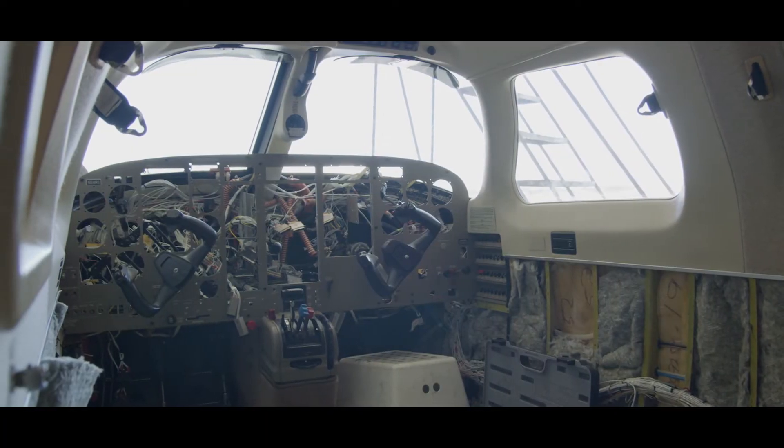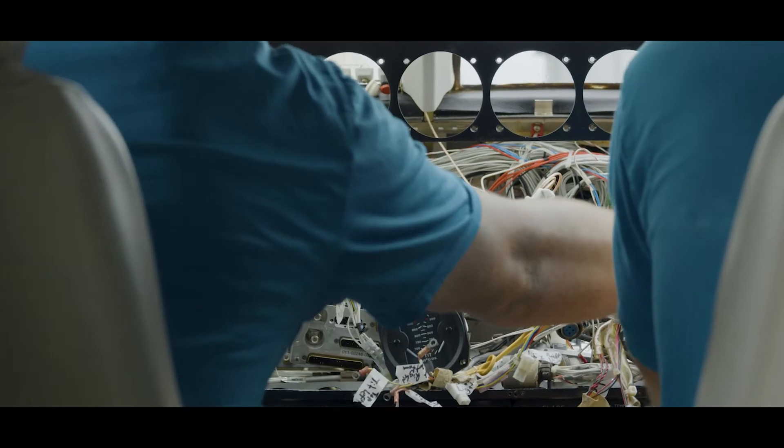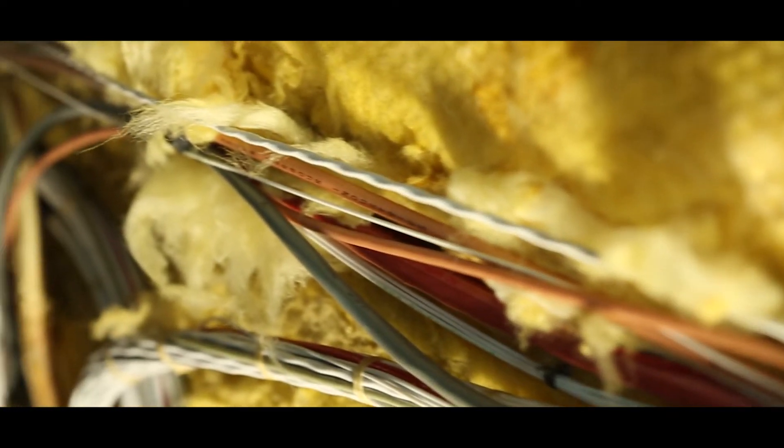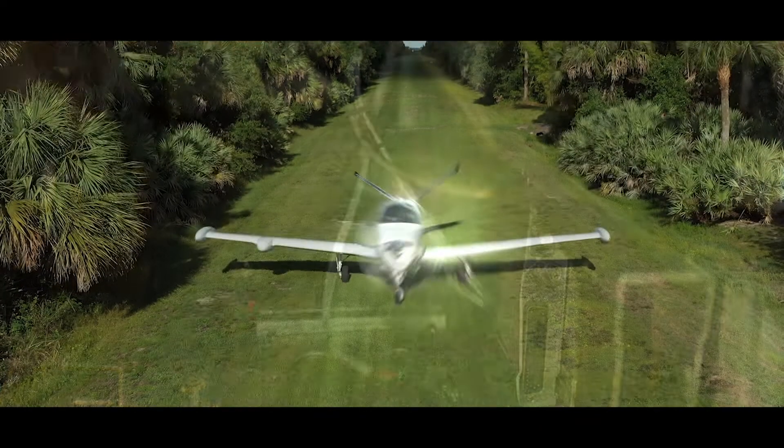When you rip every single thing out of the plane and install everything new, there's no question like — what are these wires? — because you've installed brand new wires throughout the whole thing, so you know there are no hot wires anywhere. I've got a laser wire marker which lasers the labels onto the wires, so your aircraft will actually have all wire labels printed on the wire. Anywhere in the system you can grab it and know exactly what it is — you don't get lost.